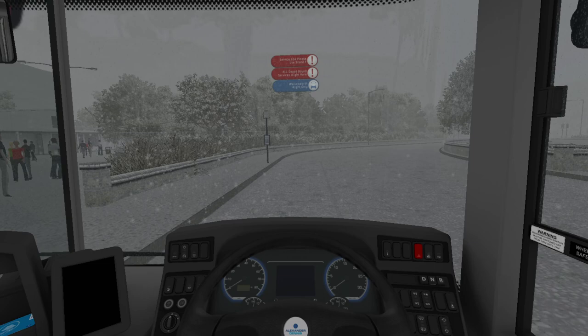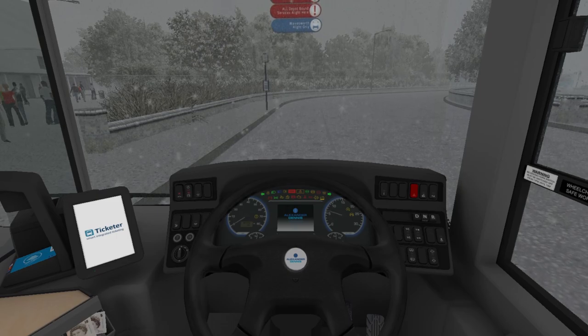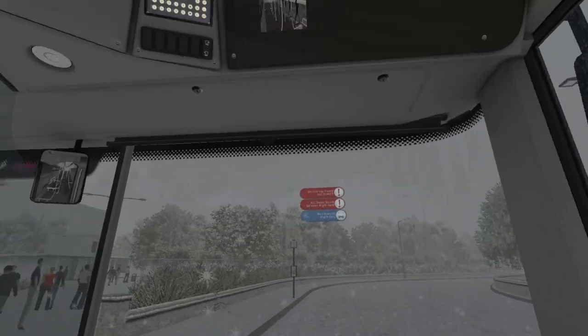So we're taking this bus on the 83A route — it's a bus I haven't driven for quite a while actually, so it's quite nice to get back into the driving seat on it.